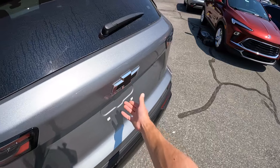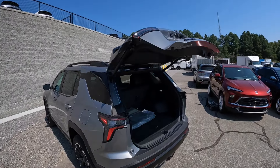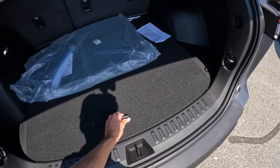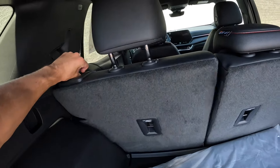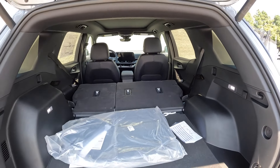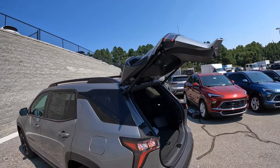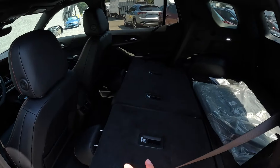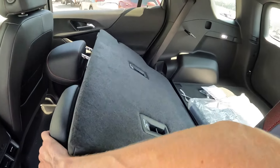Underneath the badge you can press the button and get the power liftgate, which you can also operate using the key fob or the interior button. Back here you've got a pretty good amount of space with a nice flat load floor. Popping the floor open reveals hidden storage underneath. If your arms are long enough you can grab the seat levers and push the seats forward to get them nice and flat and maximize cargo space. There's also a handle and button to automatically close the liftgate.